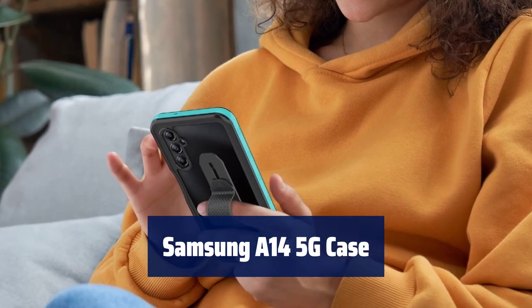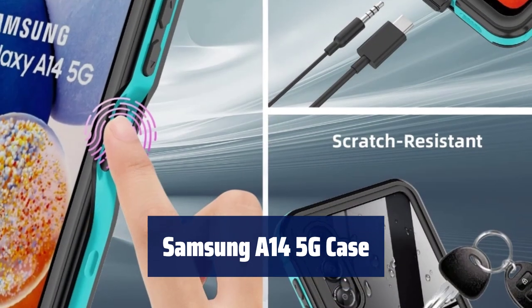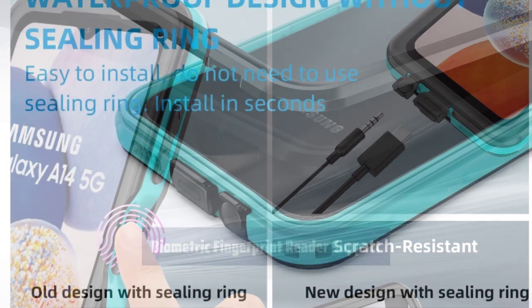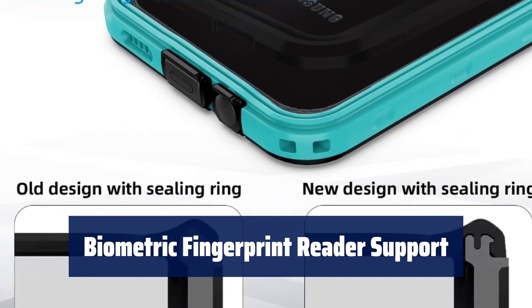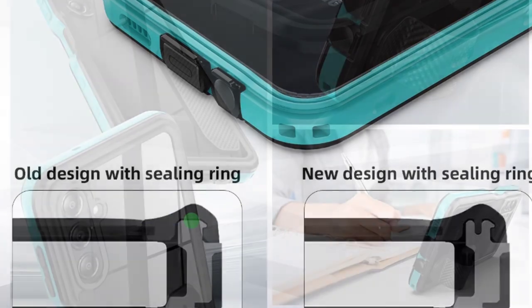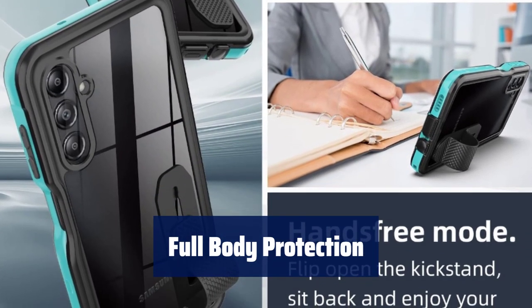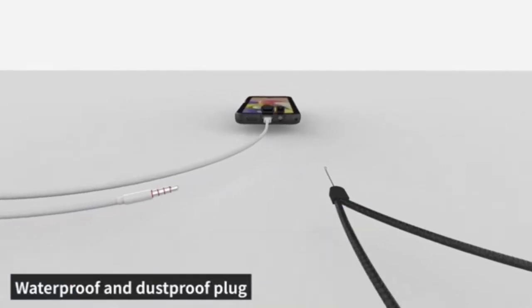Number 1. Keep your phone watertight for up to 1 hour in 6.6ft (2 meters) depth of water, perfect for capturing underwater videos. Built-in HD screen protector prevents scratches and dirt while maintaining touch sensitivity for easy use. 360-degree protection for shockproof, waterproof, snowproof, and dirt-proof features — ideal for outdoor activities.